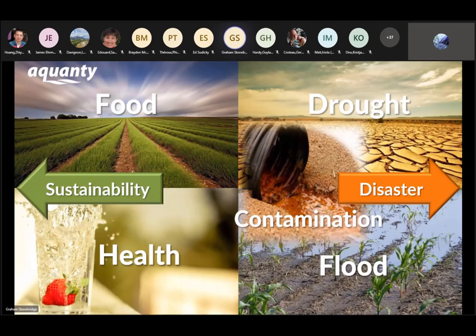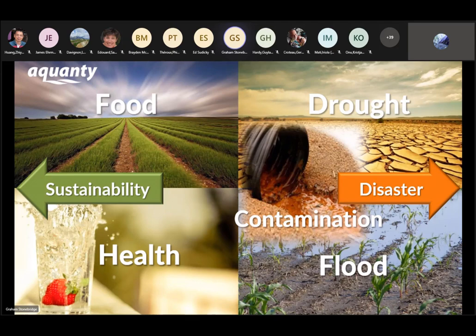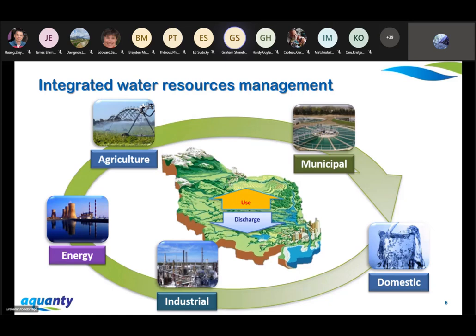We focus on the terrestrial component of the water cycle. When we simulate fluid flow over and beneath the ground surface, we can help inform policy for various fields. From a sustainability perspective, we can think of water as being critical for food generation and public health, and from a disaster perspective, we can use hydrologic modeling to mitigate the impacts from drought, contamination, and flooding. We consider water resources from a fully integrated perspective, looking at both surface and subsurface flows and accounting for all various sources and sinks from industrial and domestic users.